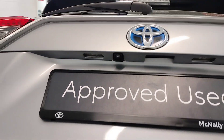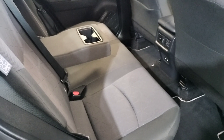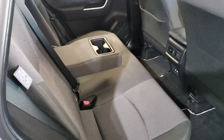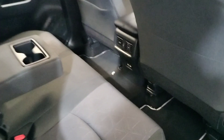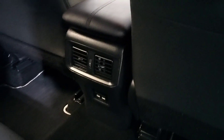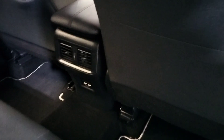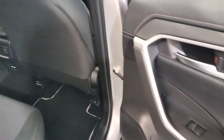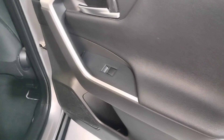There's a reverse camera, and here in the back we have ISOFIX seats, a centre armrest with cup holders, USB ports, heater vents in the back, loads of legroom, and electric windows in the rear.